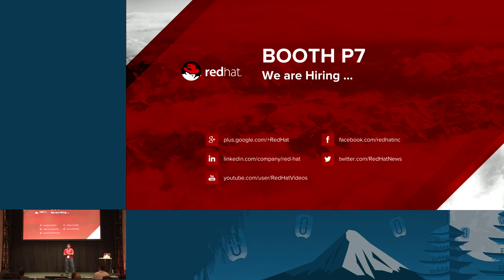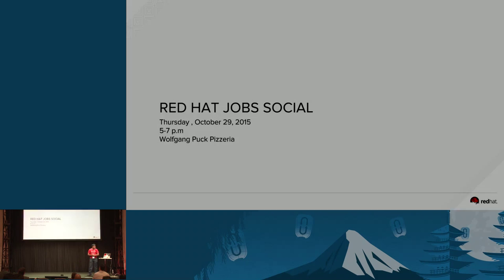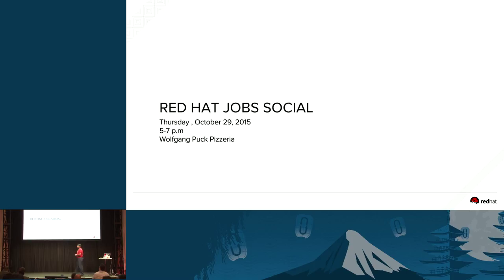If you are interested in joining Red Hat, we are hiring — you can meet us at booth P7. We also have the Red Hat Job Social at Wolfgang Puck Pizzeria between 5 and 7 today. I think I have three more minutes, so I'm here to take any questions.